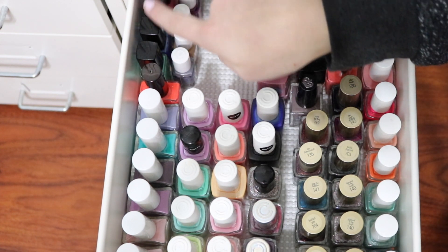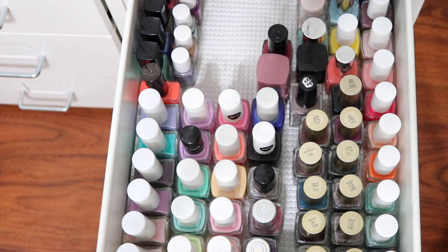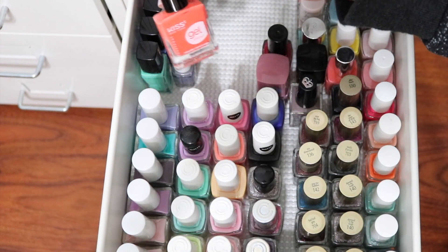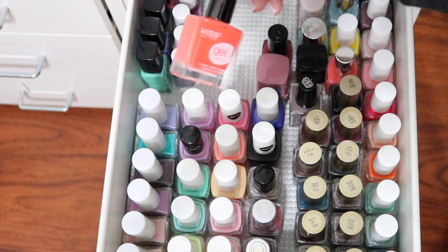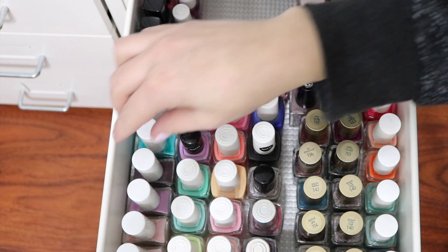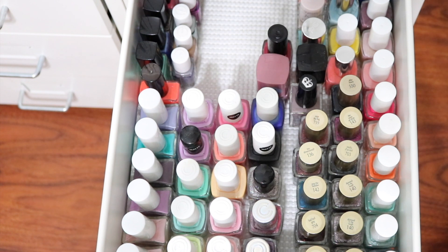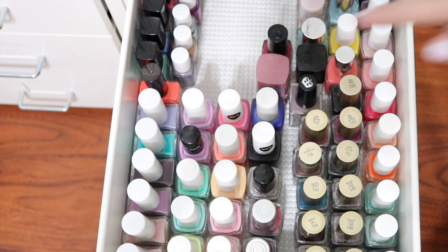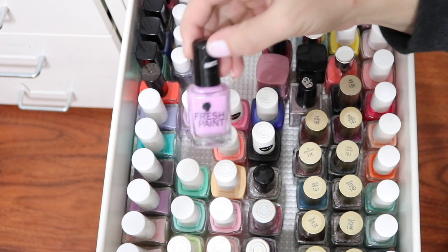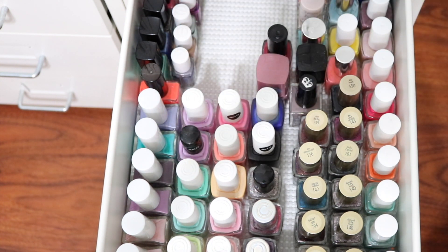Right here I have Madame Glam polishes sent to me for review. I have Essie minis — I don't mind their minis actually, I think for minis they are pretty good. All of these right here are from the Kiss gel line. This polish in particular was sent to me by Steffi Rae in the same package as that pink ice polish. The rest came from the Dollar Tree — I've considered doing a review on them so let me know if you're interested. These are all Color Clubs, with a Fresh Paint right here, but I think we can all agree they're made by the same brand as Color Club.